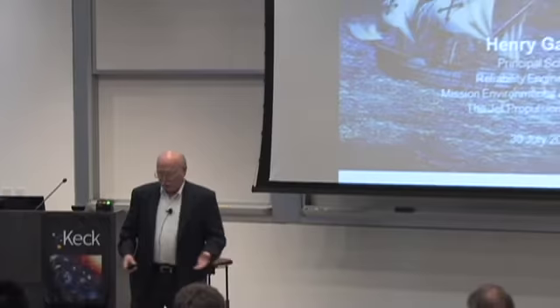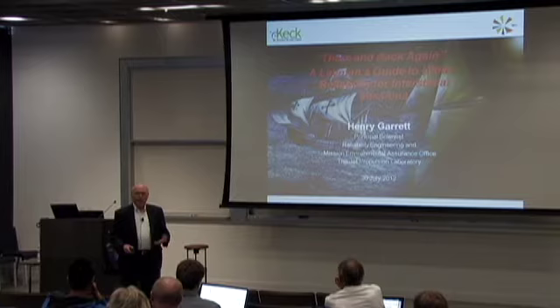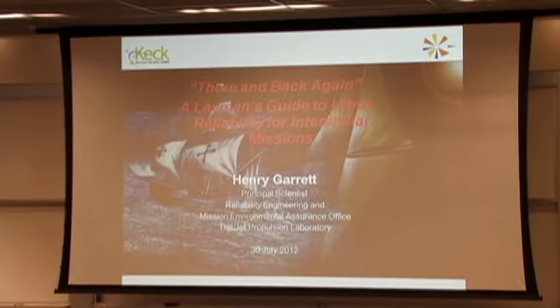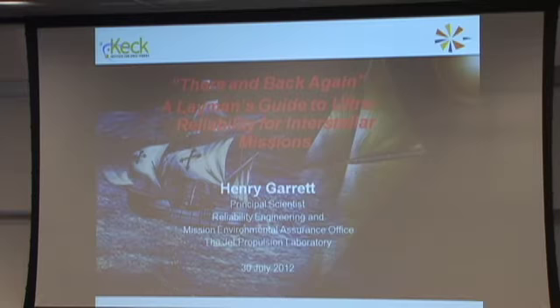Basically, whenever JPL goes into a new environment, they have to have somebody specify what they're going to experience — whether it's an atmosphere around a planet, a volcano at Io, the comet environment and associated micrometeoroids, or the radiation environment in interstellar space. I'm usually called on to at least evaluate or give a backup explanation of what we're expecting.